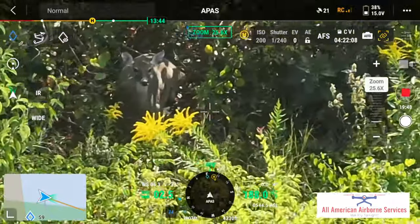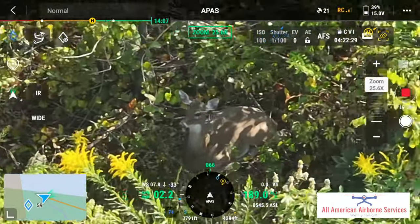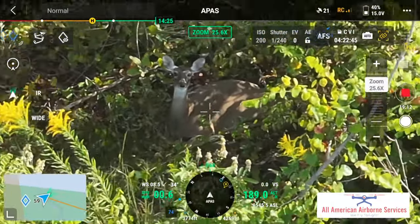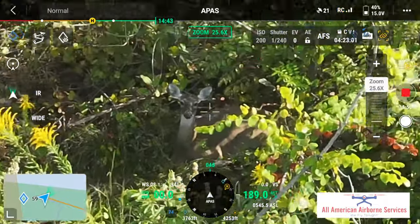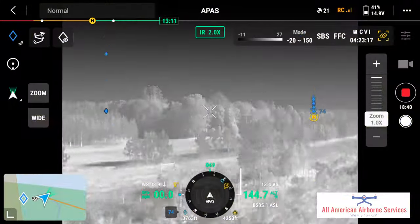And finally here we have a mama and a baby that is resting right up against that fence also. They're laying here in the shade, relaxing and chewing their cud, right on the edge of that fence line. I hope you've enjoyed everything here with All American Airborne Services.